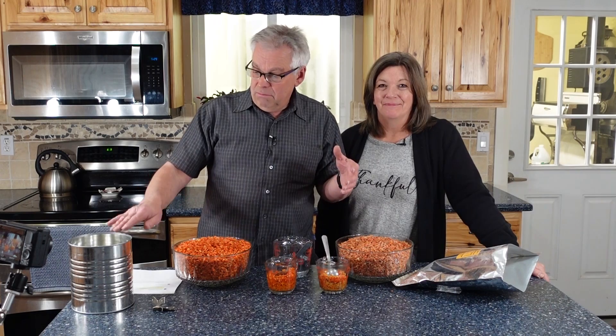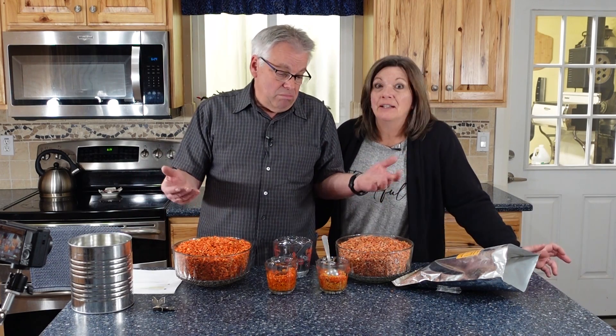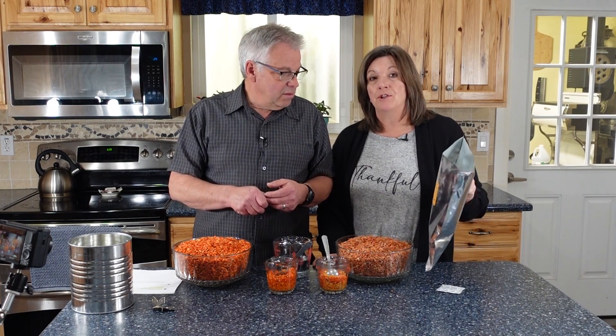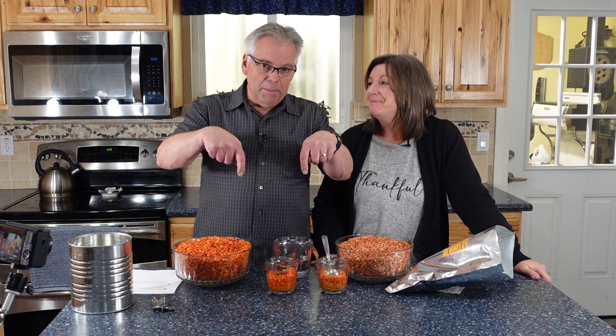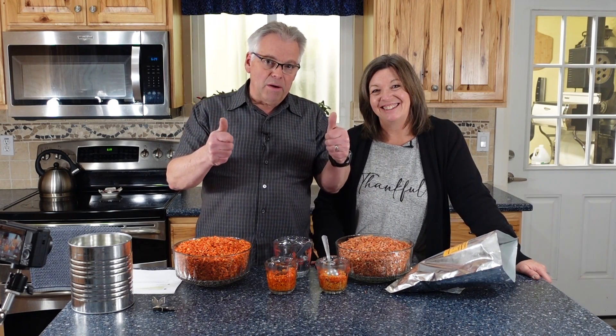Question of the day: have you seen any difference in your stored goods between number 10 cans and mylar bags, or other kinds of packaging like buckets? We're definitely fans of the number 10 can, but that doesn't mean we don't have food storage in other containers too. Comment below — we're anxious to hear from you. Thanks for being part of the solution!